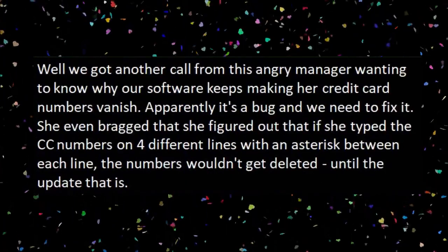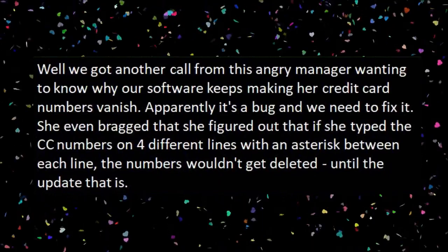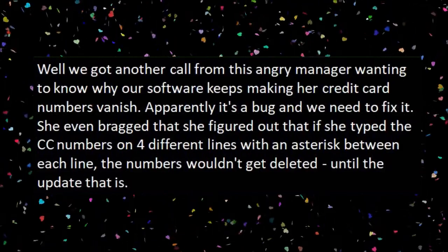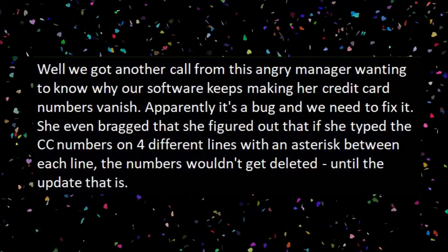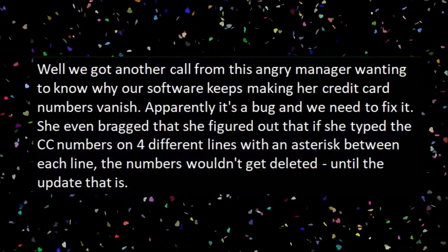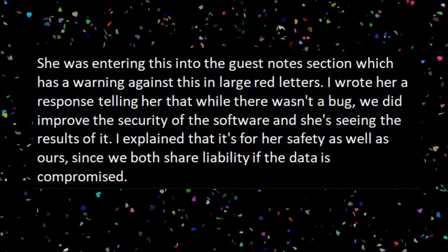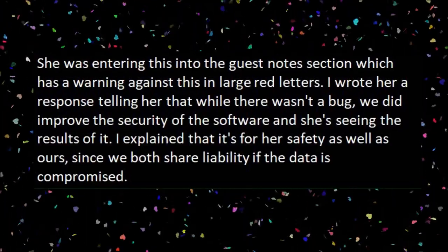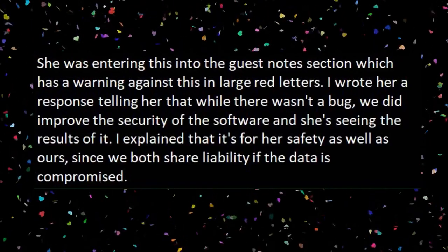We got another call from this angry manager wanting to know why our software keeps making her credit card numbers vanish. Apparently it's a bug and we need to fix it. She even bragged that she figured out that if she typed the CC numbers on four different lines with an asterisk between each line the numbers wouldn't get deleted — until the update, that is. She was entering this into the guest notes section which has a warning against this in large red letters.